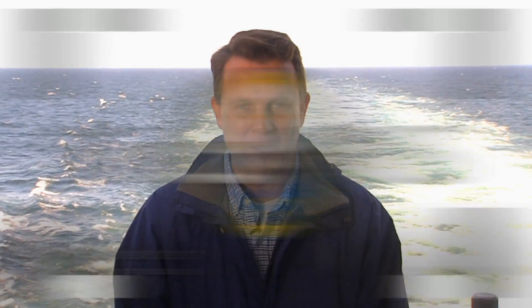All those sea trials have been intense, exhausting, and quite challenging. The greatest reward has been seeing our shipbuilders rise to the occasion to help meet the demands of getting this ship out into open waters and have her perform like she was built and intended to do for the men and women that serve aboard her. For Focus NNS, I'm Aaron Pritchett — back to you, Brian.